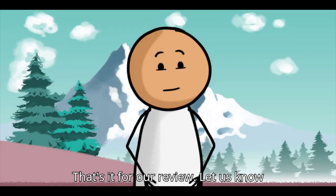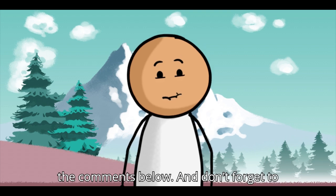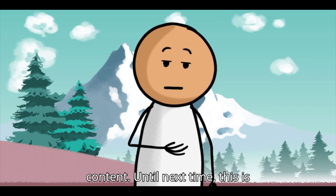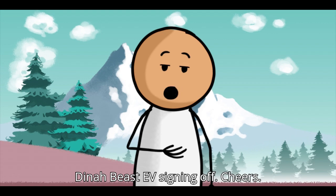That's it for our review. Let us know what you think about the Tata Curvy EV in the comments below, and don't forget to subscribe for more electric vehicle content. Until next time, this is DynaBeast EV signing off. Cheers!